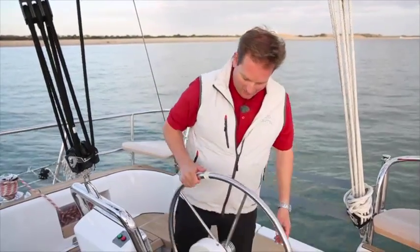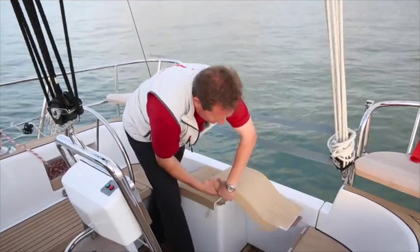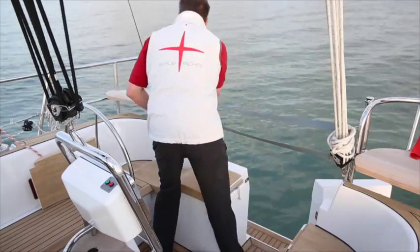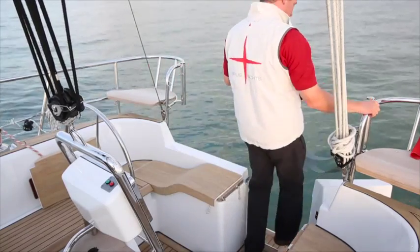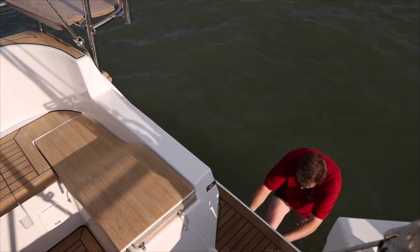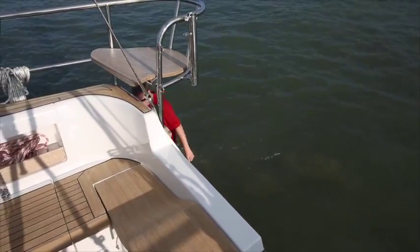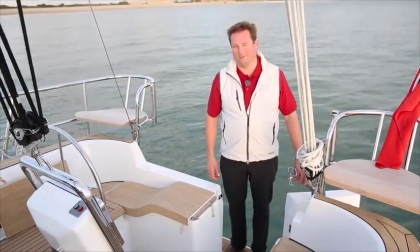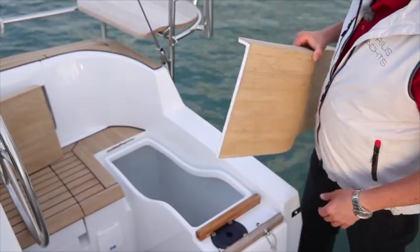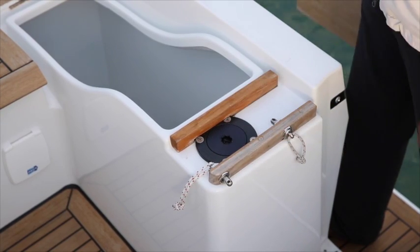If you want to leave the cockpit, you just move the wheel over to the side and have a free entranceway. You can take this out and open a real door, so when you leave the cockpit you can walk level out to the bathing platform. The bathing ladder is in a drawer in the hull, so it doesn't take up any space — you just draw it out and put it down to go into the water. In the back there's a dedicated box for the life raft; the whole lid comes away and gives you storage space for a life raft, which doesn't have to be a container — it could also be a normal bag. You also find the attachment point for the emergency tiller here.